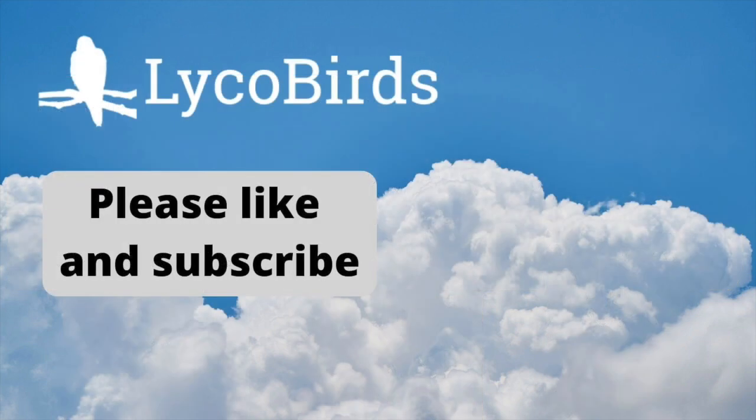If you found this information helpful, please give it a like and subscribe. You can also visit our website at lycobirds.com for more educational birding content. This is David Brown — thanks for watching.